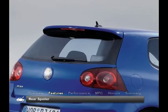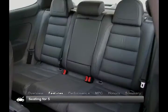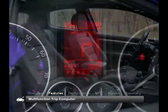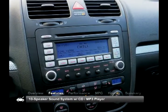The well-crafted and quiet interior of the 2008 R32 seats 5 and features a standard power sunroof, leather upholstery, heated front sports seats, a multi-function trip computer, and a 10-speaker sound system with CD MP3 player.